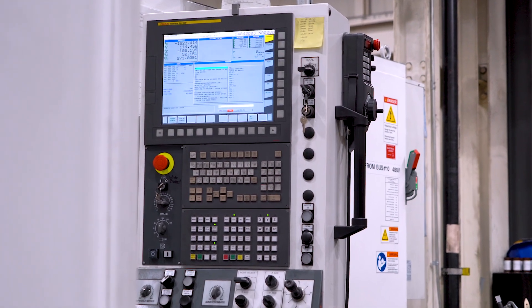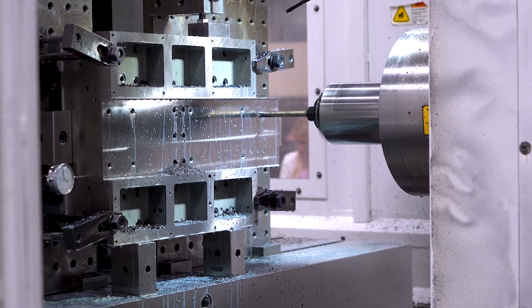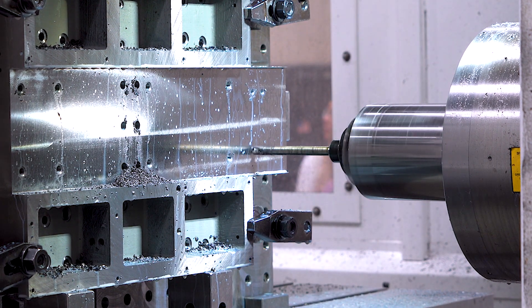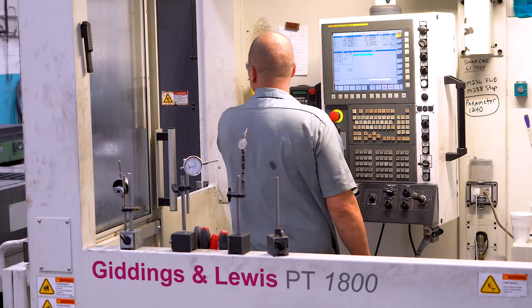Lincoln Park Boring is known for their high accuracy standards, so this machine was actually upgraded with a high accuracy package. We have to hold ourselves during the build to very strict procedures, and they couldn't be more happy with the machine and the tolerances being held. The FANUC control is able to deliver the performance needed for that.